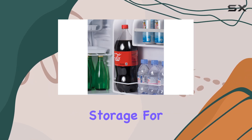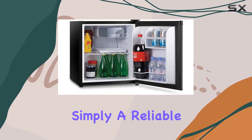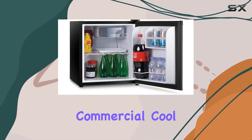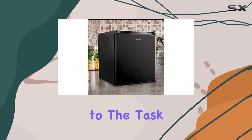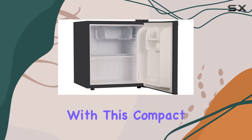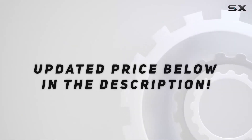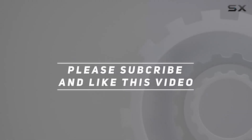Whether you need extra storage for your studio apartment, overflow space for holiday gatherings, or simply a reliable fridge for your dorm room, the Commercial Cool CCR16B is up to the task. Say goodbye to cramped living spaces and hello to convenience with this compact fridge. Check out the video description for an updated price, and thank you for watching.